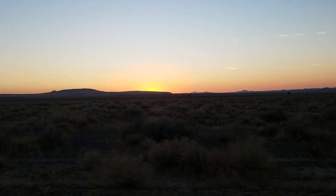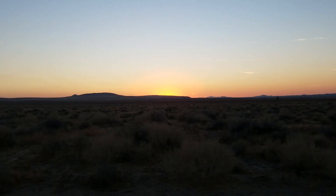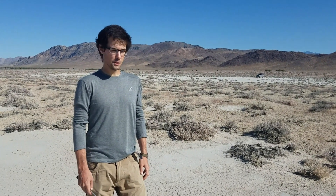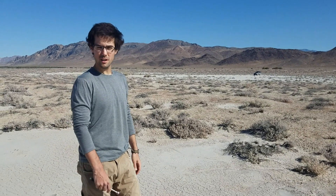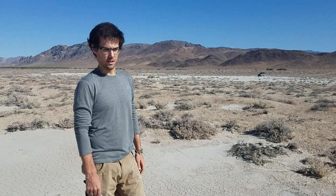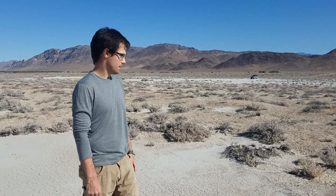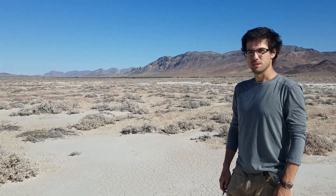We can't end a video on hunting for meteorites without finding something, so we're going to go to a different lake bed tomorrow and see if we can't change our luck. This is the start of day two. This lake bed is very different from yesterday's — we're not hunting on a shoreline, it's just a really old clay surface, probably 10 or 15,000 years old. We're just out here looking for rust and magnetic rocks, and as you can see, there aren't very many.